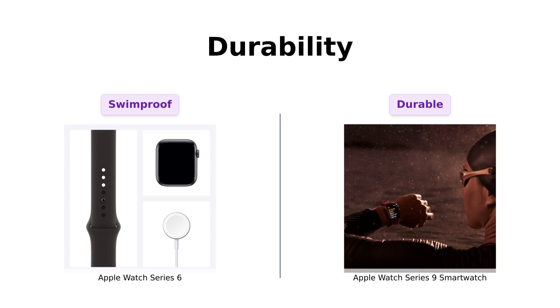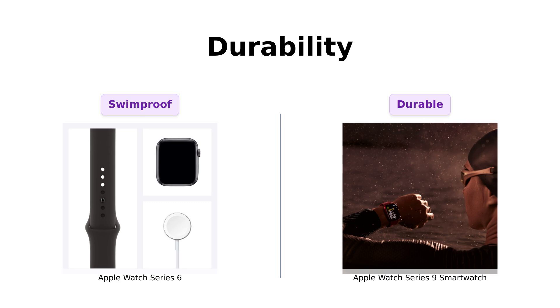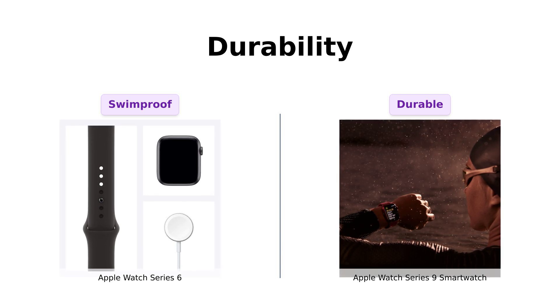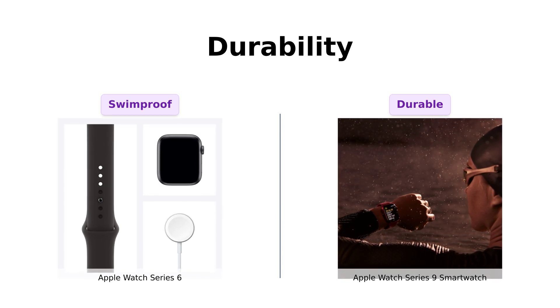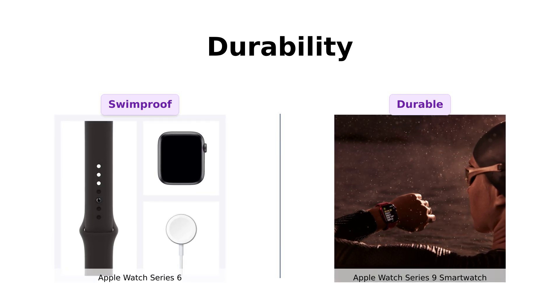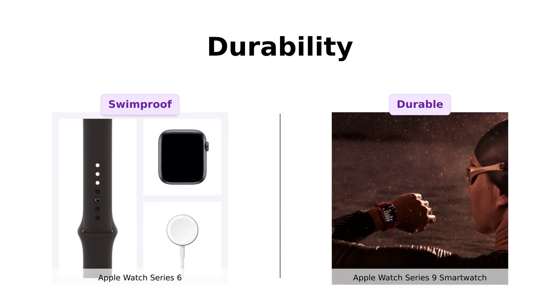How tough are these watches? The Series 6 is swim-proof, but the Series 9 is crack-resistant and dust-resistant, which has been a highlight in reviews. Users noted that the Series 9 is practically ready for any adventure, making it a great choice for those who lead active lifestyles. It's like the Series 9 is ready to join a Navy SEAL team.